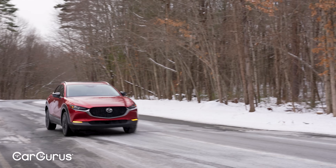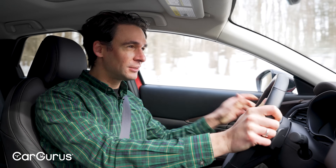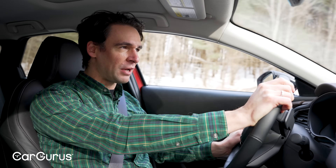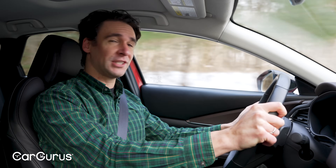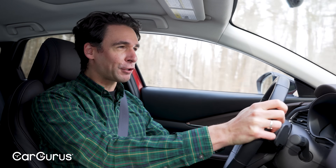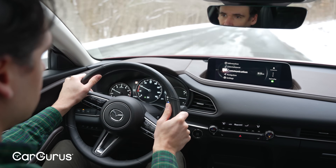Mazda actually has engineers who like driving. They give it to journalists who like driving, then to their owners. It's a constant evolving process, and every model year they don't have to change much because everything's already sorted: the steering feel, the suspension, just the way the whole car connects to you. You can take that for granted in sports cars and luxury cars, but in this segment that type of feeling doesn't come standard.